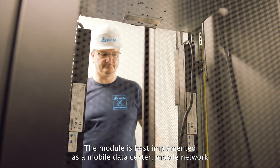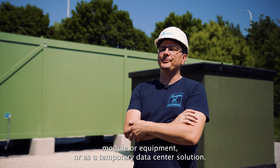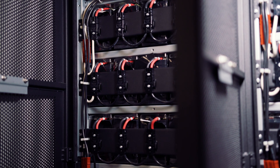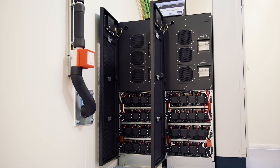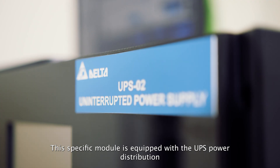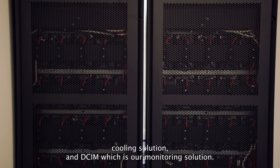The module is best implemented as a mobile data center, mobile network module, or equipped as a temporary data center solution. This specific module is equipped with UPS, power distribution, cooling solution, and DCIM — our monitoring solution.